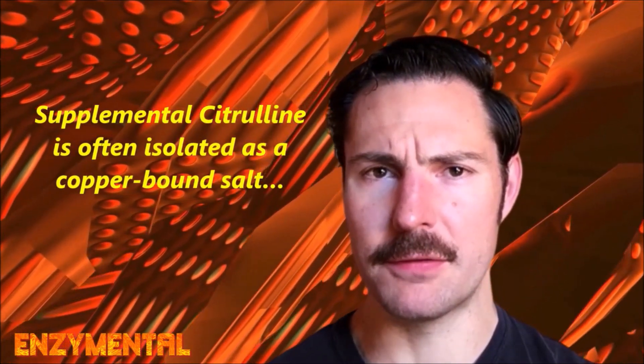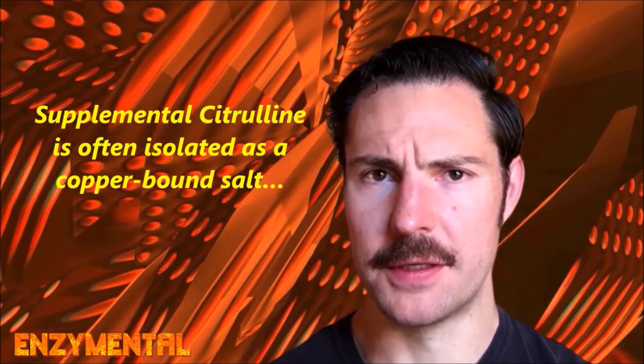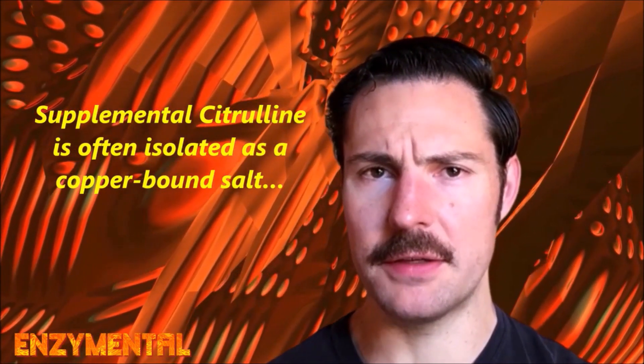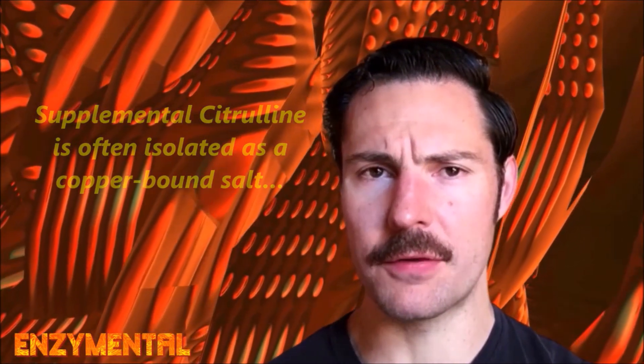Beyond the improved absorption, yet another reason to pair zinc with your quercetin and citrulline is that zinc also balances levels of copper in the body. Pertinent to citrulline, this is important because the citrulline found in supplements is often bound to copper. So a daily dose of zinc and/or the gut-specific zinc carnosine can help avoid a copper excess while providing even further support for a thriving intestinal ecosystem.